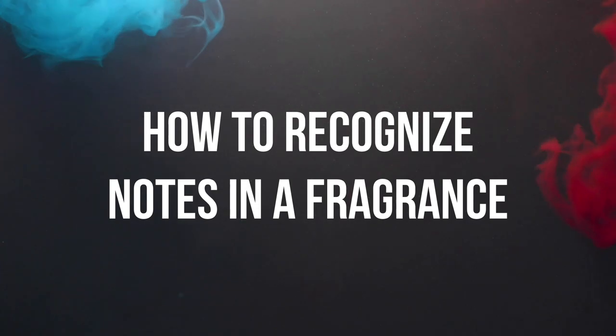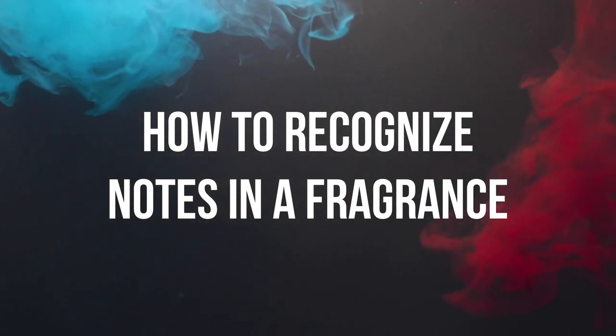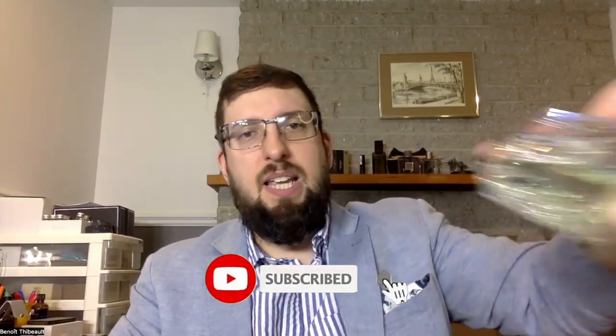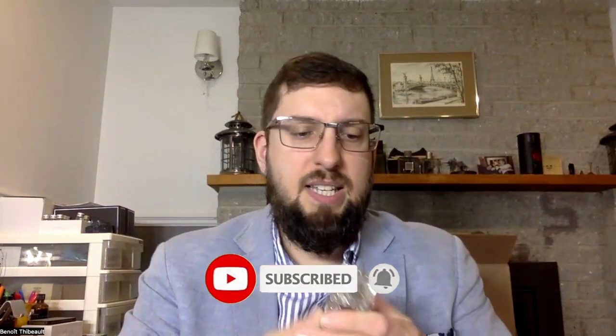Welcome to a new fragrance video. Today I'm gonna tell you how to recognize olfactive notes in a fragrance. When you get a fragrance and you want to analyze it, how do you figure out what the notes are? It's been a few years that I've been analyzing fragrances, and I'm gonna tell you what I discovered — hopefully it's gonna help you.